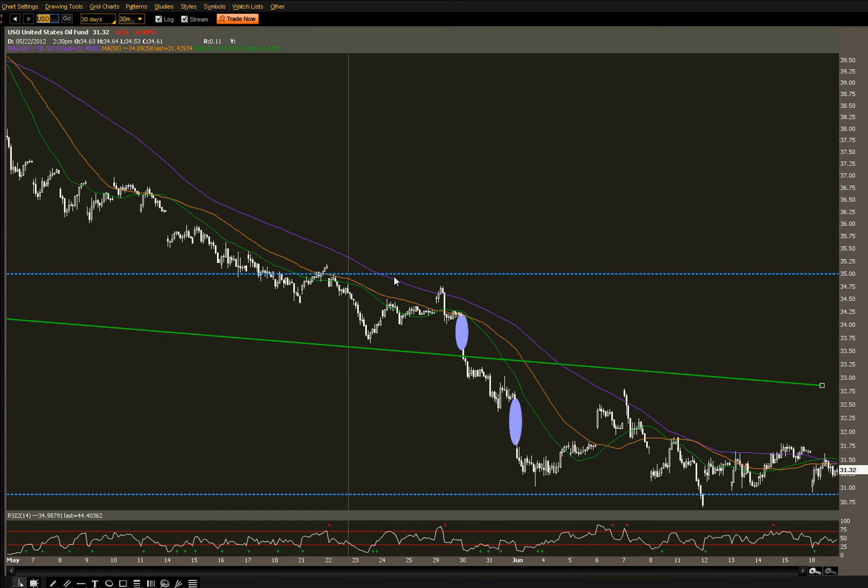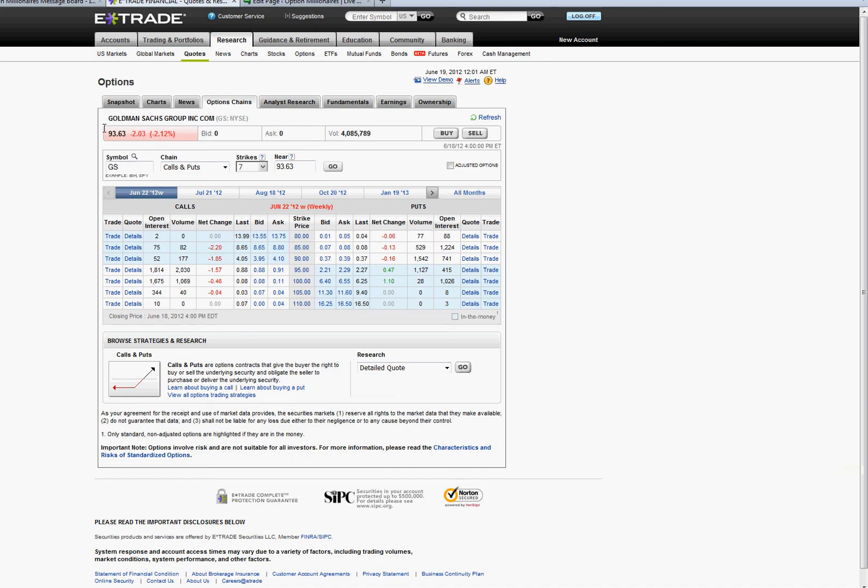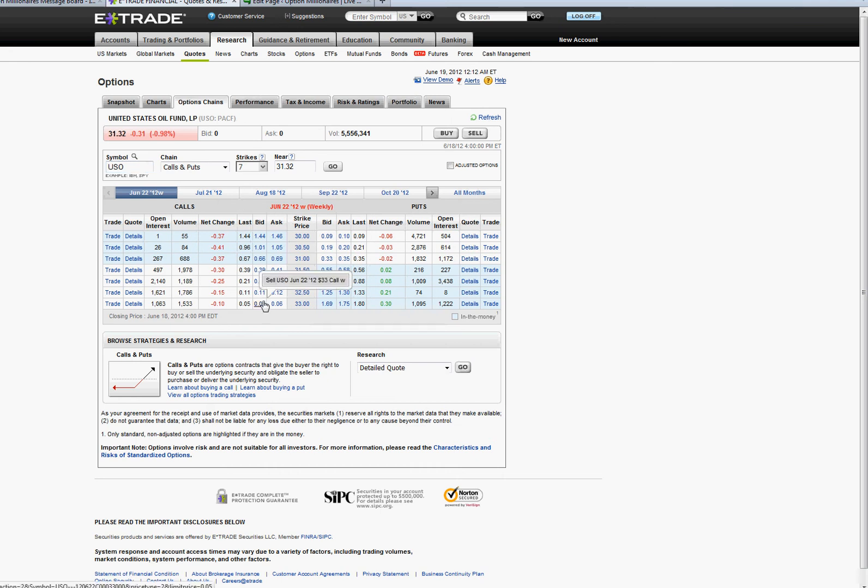Still like USO. USO bounced right off support, sitting at $31.32. I think USO is going to go to at least $32.50 to $32.75 this week, which makes the USO $32 calls — currently at around $0.21 — very attractive. The $32 strike is going for $0.21, hit a low today of $0.19, so it's right around the lows so far this week. I really like it. I think that's going to be a profitable trade this week.